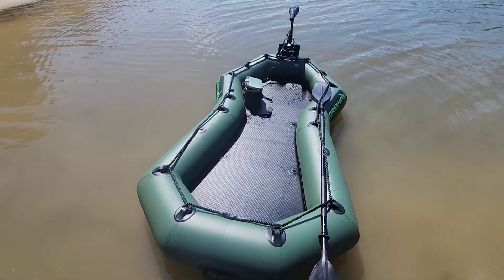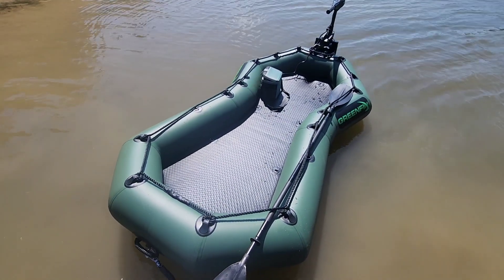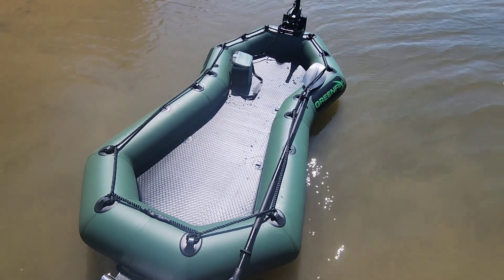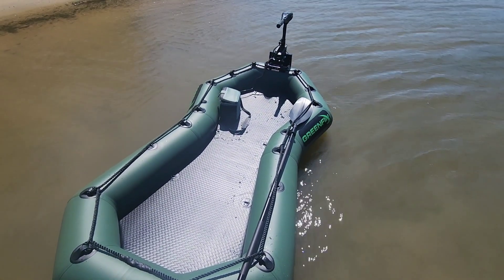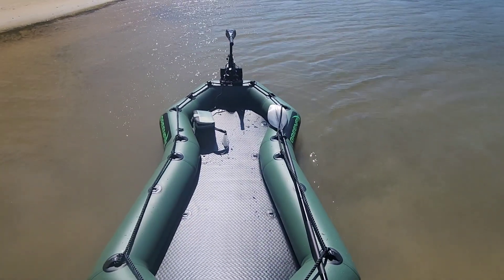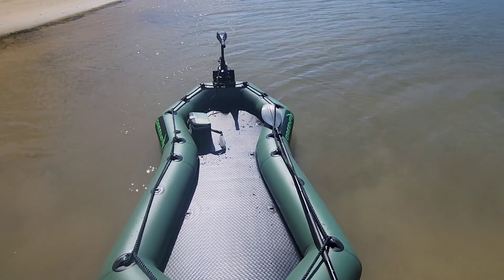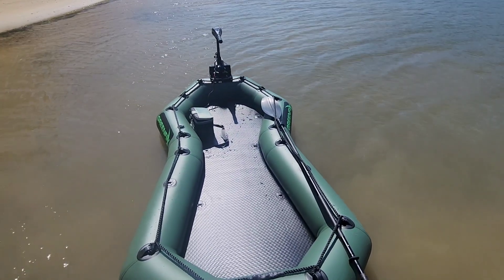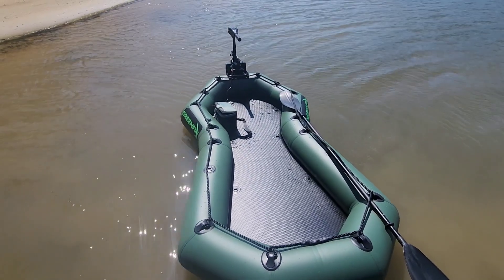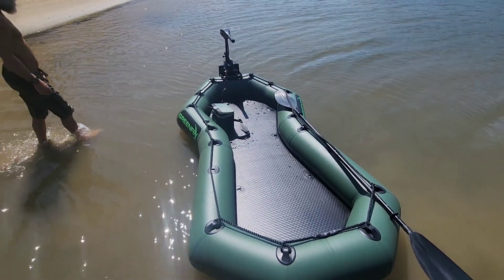Kevin doesn't quite have it figured out yet — this is the first time we've had it in the water. We're in our boat and we're not gonna go far from it, just in case, because it's windy today and there's a current. We're just gonna see how long we can go, and then he may go back to the drawing board.